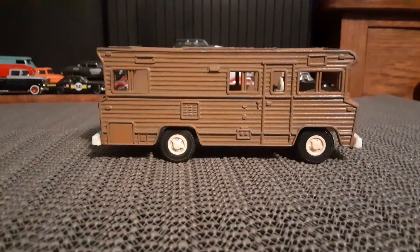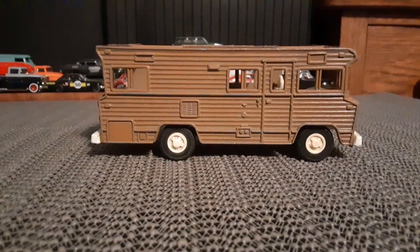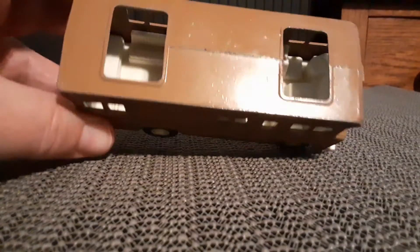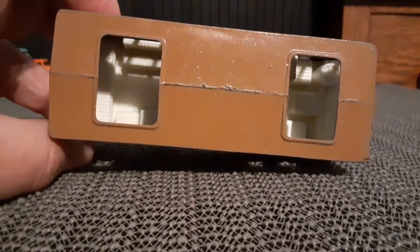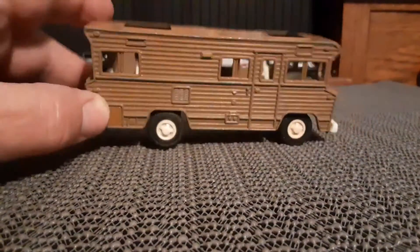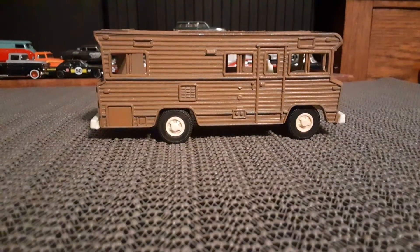Very good shape. Paint's in really nice shape. Pretty clean. And I didn't have this one. I do have a lot of these sort of style Tootsie Toys in my collection — usually little ones I've found at yard sales for 50 cents, but I do like them.